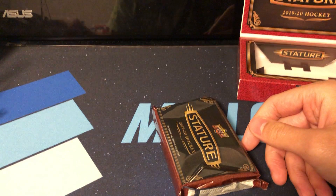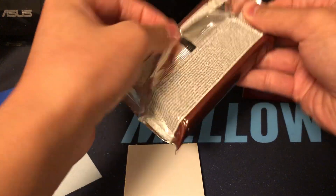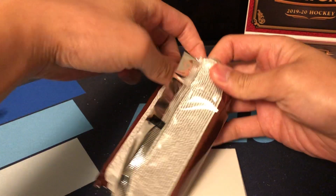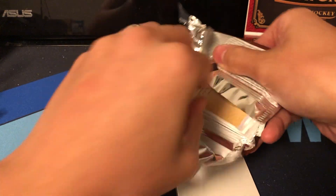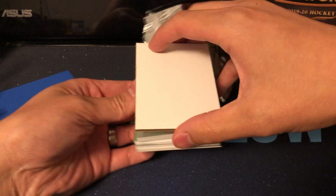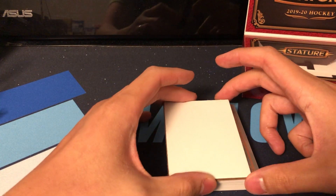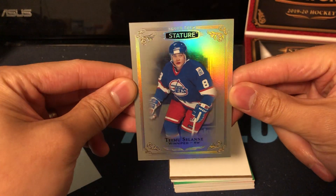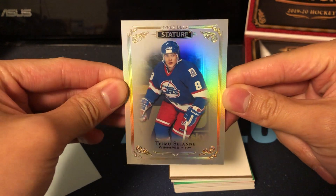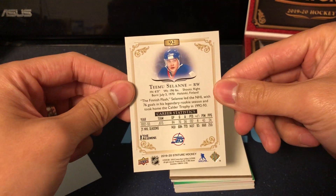The box looks great. Let me get a decoy or something here just so it's not super quick. So the first card here — whoa, look at that! It's like a rainbow foil. Timu Solani in his Jets jersey. That is just awesome.